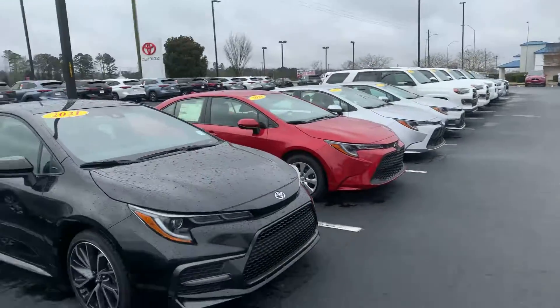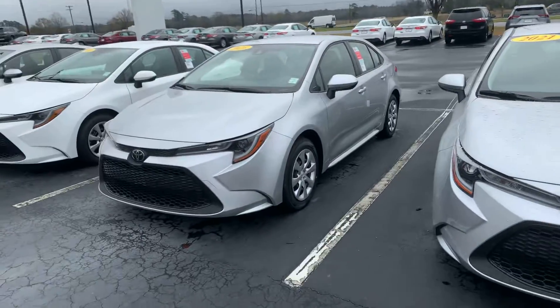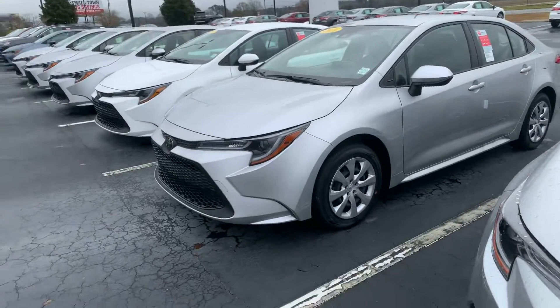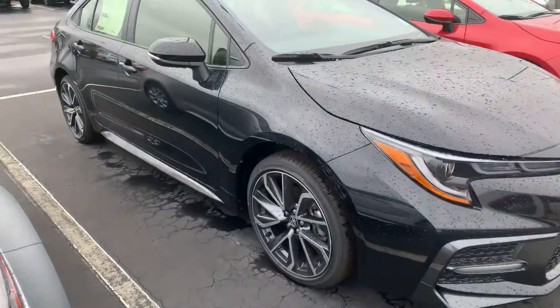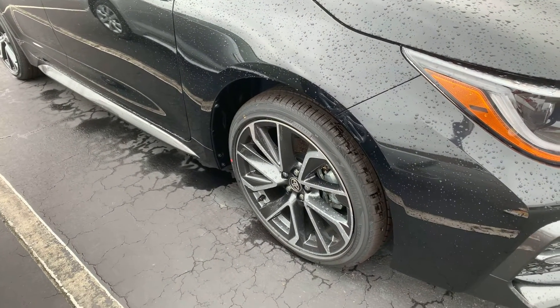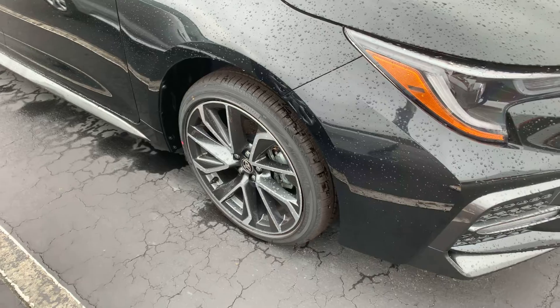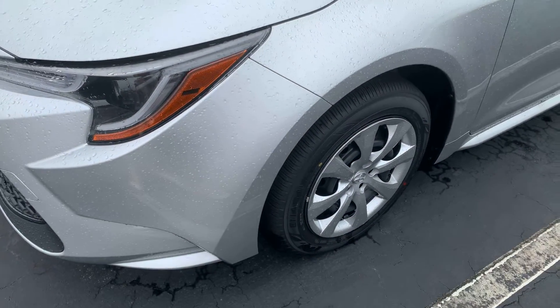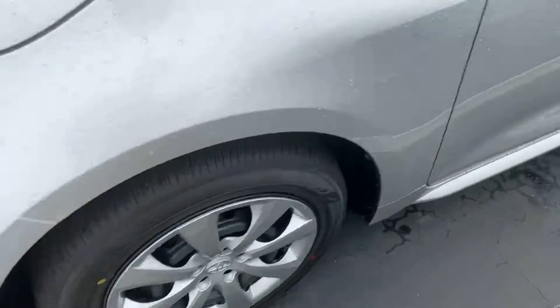Our inventory is quite simply awesome. We do have the LE models versus the SE model. Major differences you can see are going to be your upgraded machine finished 18 inch alloy wheels in the SE, whereas in the LE it's going to be your 16 inch wheel.